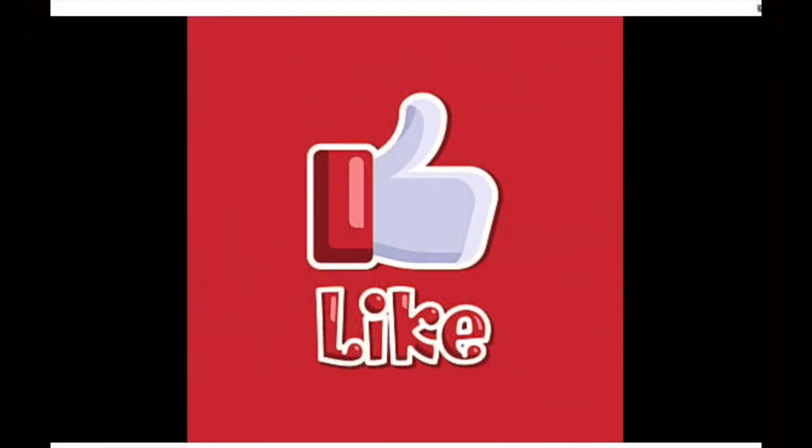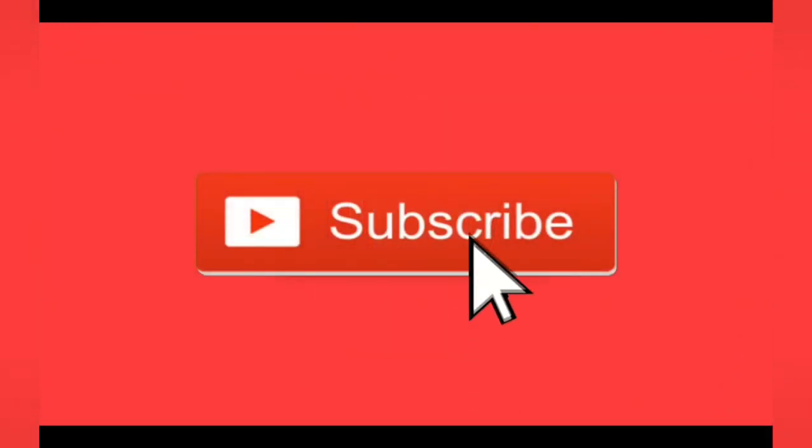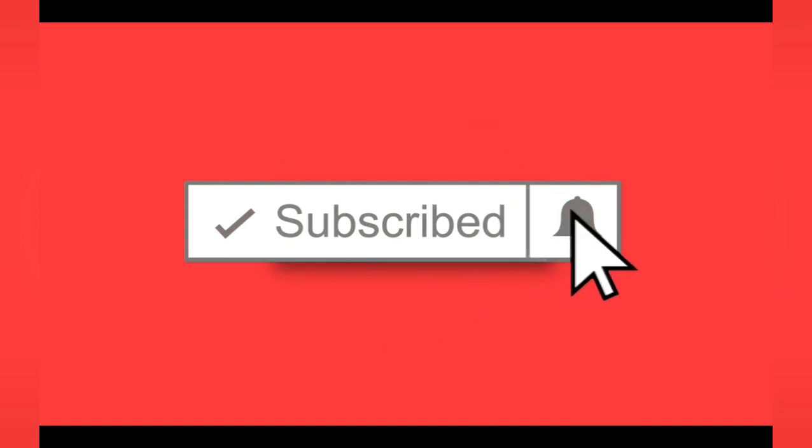If you've enjoyed this video, make sure you like it by hitting the thumbs up icon. Don't forget to hit that subscribe button for more great videos.